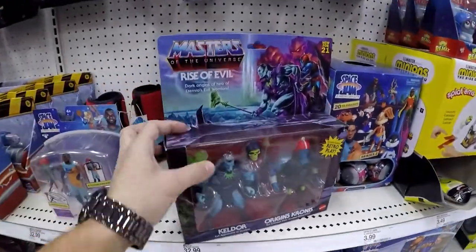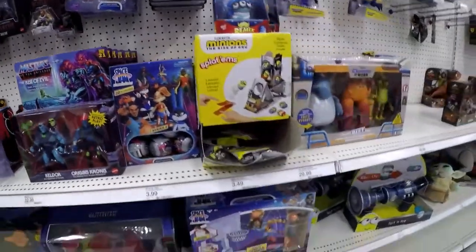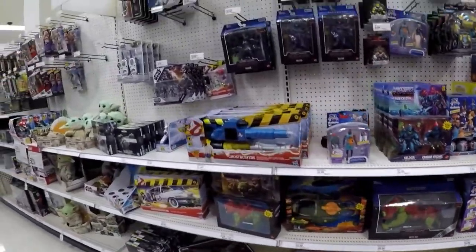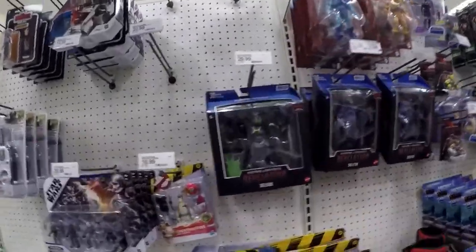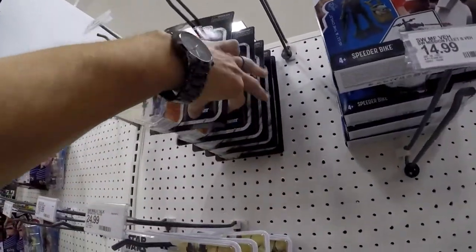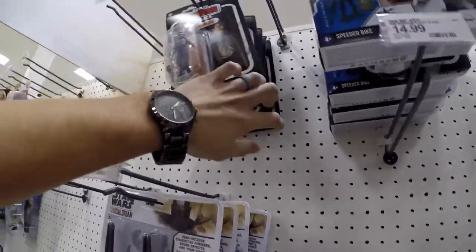We got doubles — Rise of Evil. These have been hanging around for a while. I remember when people were selling those left and right for 50 or 60 bucks; now they're sitting on the shelf. We got Skeletor, Skeletor — some Kenner Strikes Back right here.